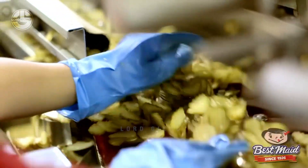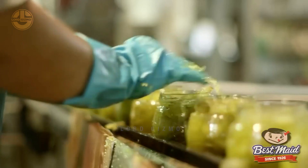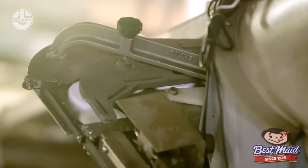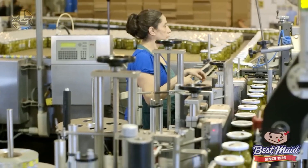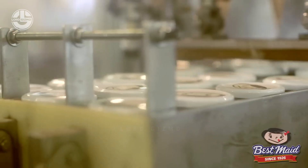Subsequently, the cucumber slices are submerged in a brine solution for multiple hours in order to tenderize and improve their flavor. After that, for extra flavor, the pickles are immersed in a vinegar bath flavored with chili peppers, garlic, and dill. Lastly, to add preservation and facilitate storage, the pickles are placed in jars after soaking in the vinegar bath.